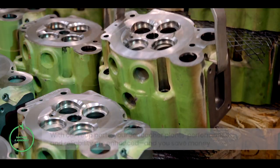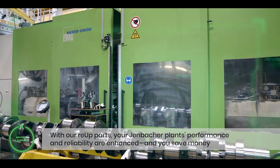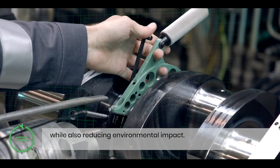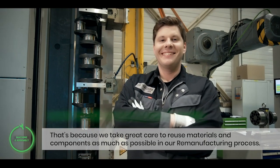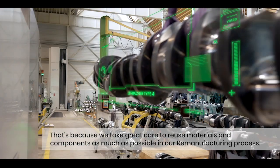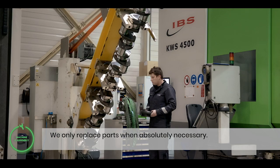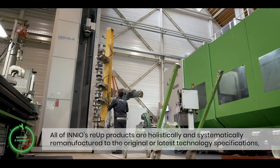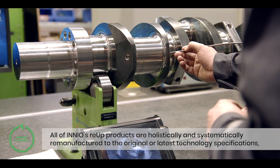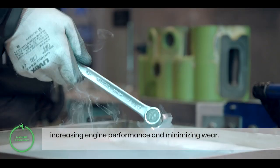With our re-up parts, your Jenbacher plant's performance and reliability are enhanced, and you save money while also reducing environmental impact. That's because we take great care to reuse materials and components as much as possible in our remanufacturing process, and we only replace parts when absolutely necessary. All of Innio's re-up products are holistically and systematically remanufactured to the original or latest technology specifications, increasing engine performance and minimizing wear.